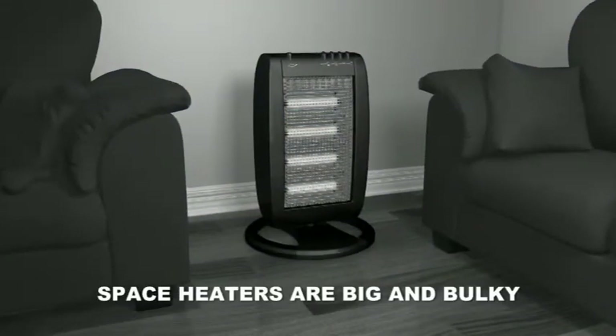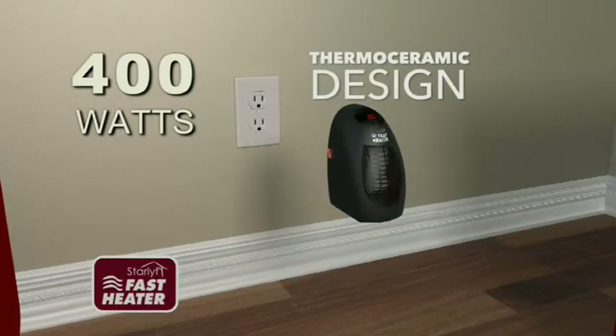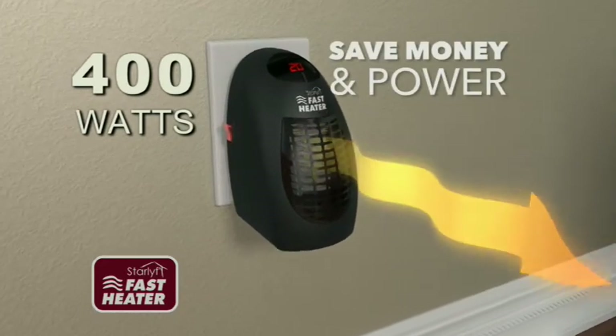I saved about $200 a month by heating just the area that I'm in with the Fast Heater. Most space heaters are big and bulky, costing a fortune to run all winter. But the StarLife Fast Heater's thermo-ceramic design reduces the size and requires less power, saving you even more money and power.